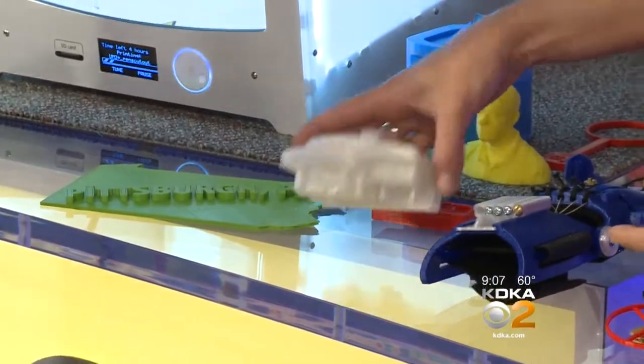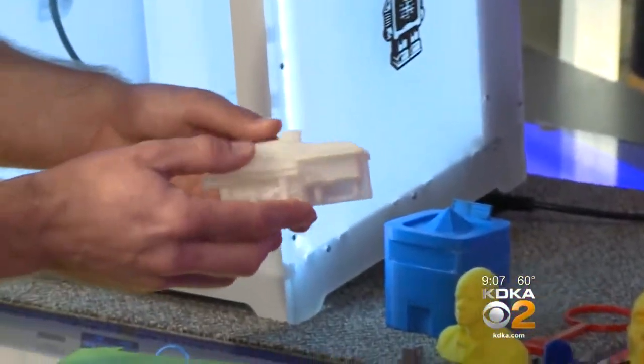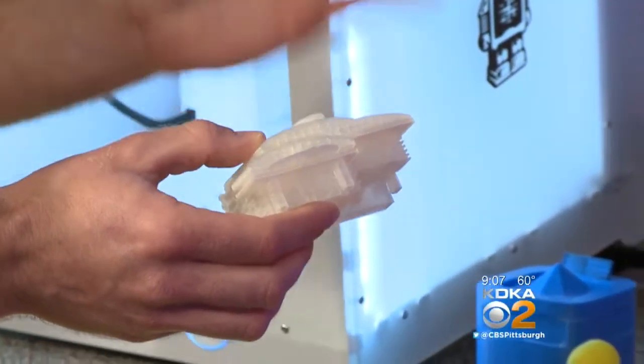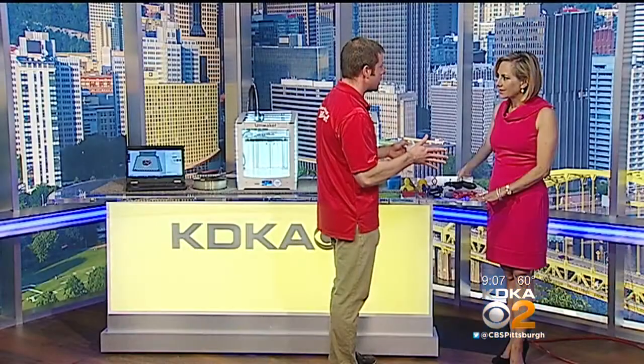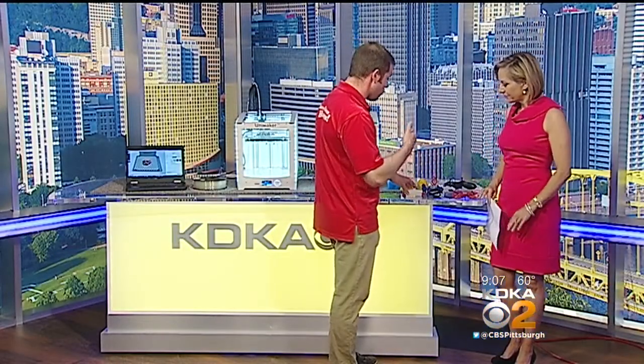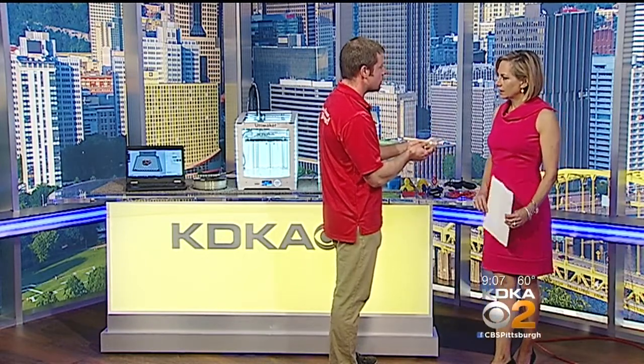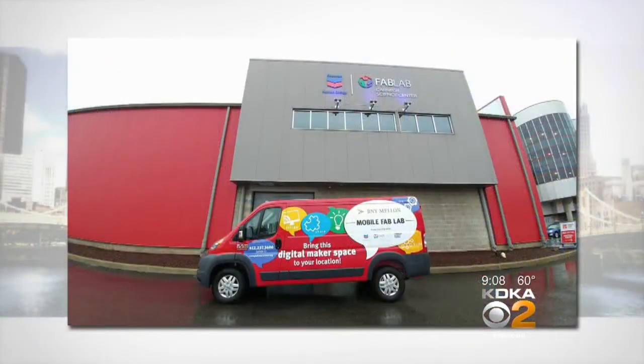One of the displayed objects — resembling a model of a house — was designed by a fourth grader who had very little 3D design experience. Within two hours, inspired by Frank Lloyd Wright and Fallingwater, he created his own version inside 3D software and it was 3D printed. Kids can also do this at the Carnegie Science Center Fab Lab. To have the Mobile Fab Lab come to your school, group, or camp, contact the Carnegie Science Center — it could be pulling up right outside your door this summer.